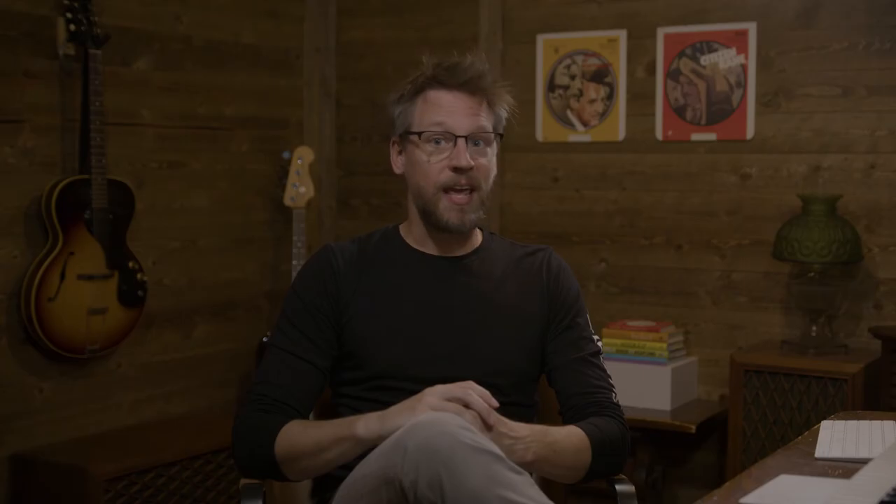The first thing you'll want to do is give that bug a name. Keep it short and sweet with just enough detail to tell your software engineering team what's happening and what feature or functionality is affected.